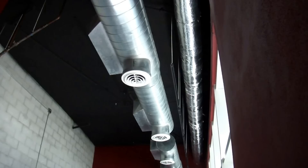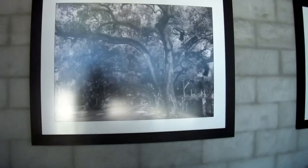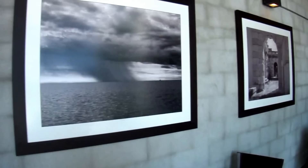We have exposed air conditioning ducts and the conduits are exposed as well. There's some black and white photography from Marilyn Brown — all these pictures on the wall were taken around Miami.